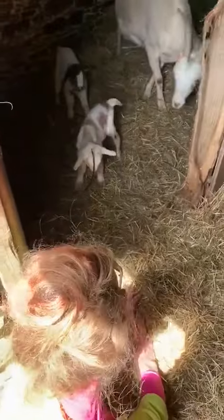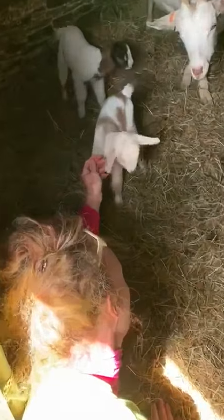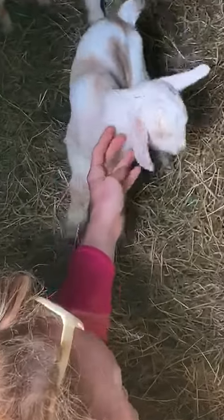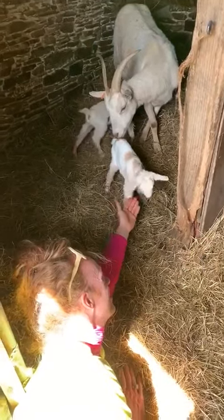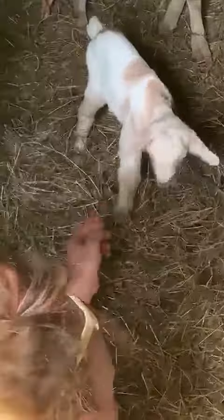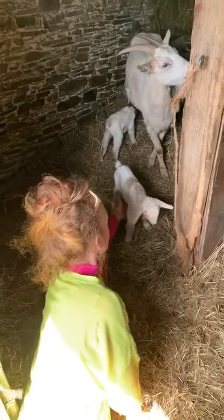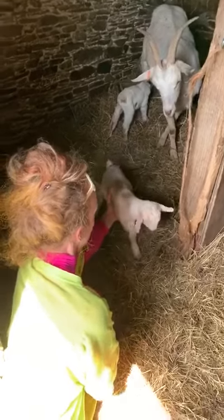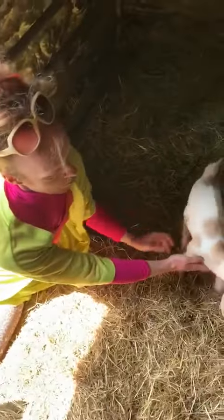Oh, here we come — hi, little baby! Look at this little baby, look at this tiny little mouth, look at this gorgeous baby. This little heart is beating. Oh, he's going for an exploration.